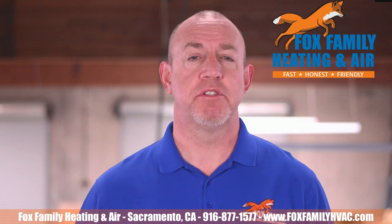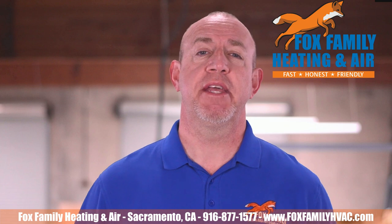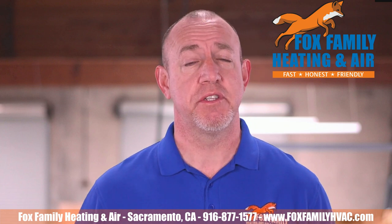Whether you have a double-wide or single-wide mobile home, Fox Family Heating and Air technicians are real professionals when it comes to this process.